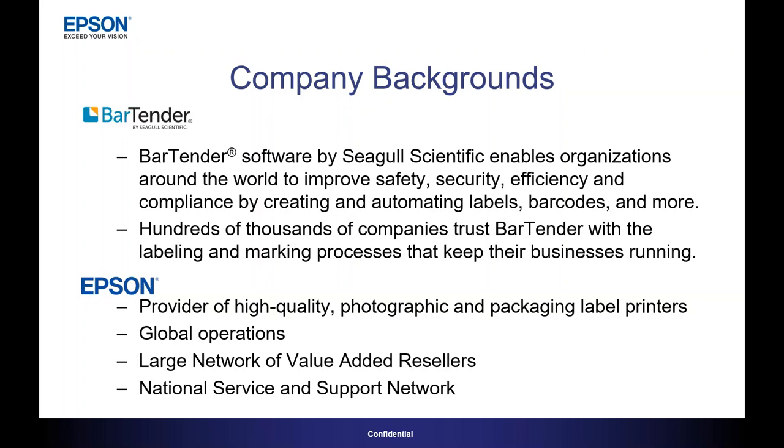Bartender software by Seagull Scientific enables organizations around the world to improve safety, security, efficiency, and compliance by creating and automating labels, barcodes, and more. It really is the most ubiquitous label design software out there. Hundreds of thousands of companies trust Bartender with the labeling and marking processes that keep their businesses running. Epson is a provider of high-quality photographic and packaging label printers with global operations, a large network of value-added resellers, and a national service and support network.